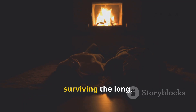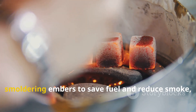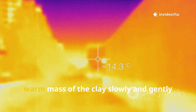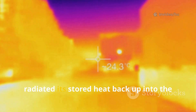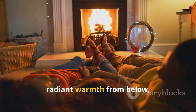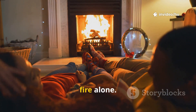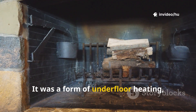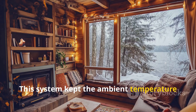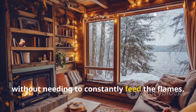This stored heat was the secret to surviving the long, cold nights. After the main fire was reduced to smoldering embers to save fuel and reduce smoke, the floor began its work. The vast warm mass of the clay slowly and gently radiated its stored heat back up into the living space, creating a consistent radiant warmth from below — a far more comfortable and efficient method than the fluctuating heat from a fire alone. It was a form of underfloor heating powered by the day's fire, keeping the ambient temperature inside the longhouse stable and bearable throughout the night without needing to constantly feed the flames.